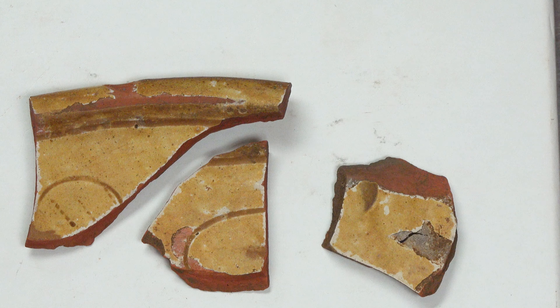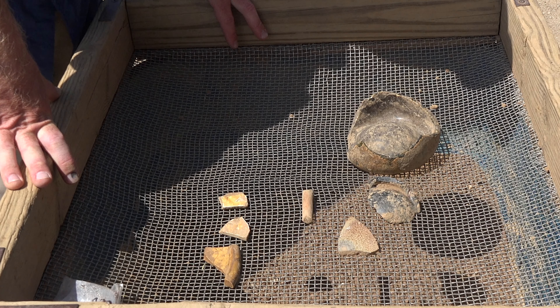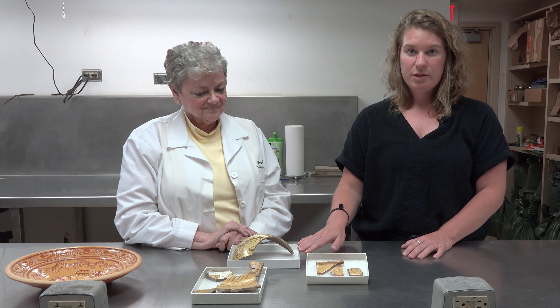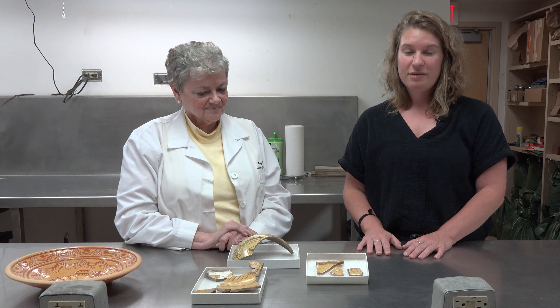So if you're interested, go back to that one first before watching this one. These are the sherds that were recently excavated from the field. We're going to take a look at those and also compare them to these vessels that are already in our Jamestown collection, and we're also going to take a look at a complete comparative example.